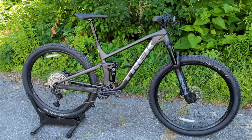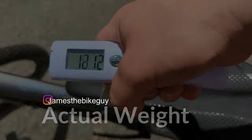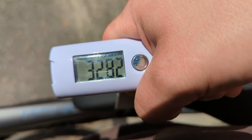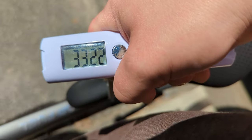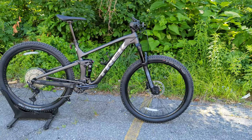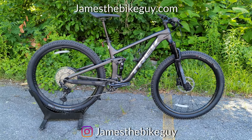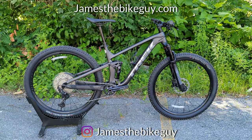With all that said, it's time to find out what this bike weighs. The Trek Top Fuel 7 comes in at 32.42 pounds. Thanks for joining me on this James the Bike Guy to check out the Trek Top Fuel 7. Let me know your thoughts down in the comments below, hit the like button, and consider subscribing so you can see more videos like this in the future.